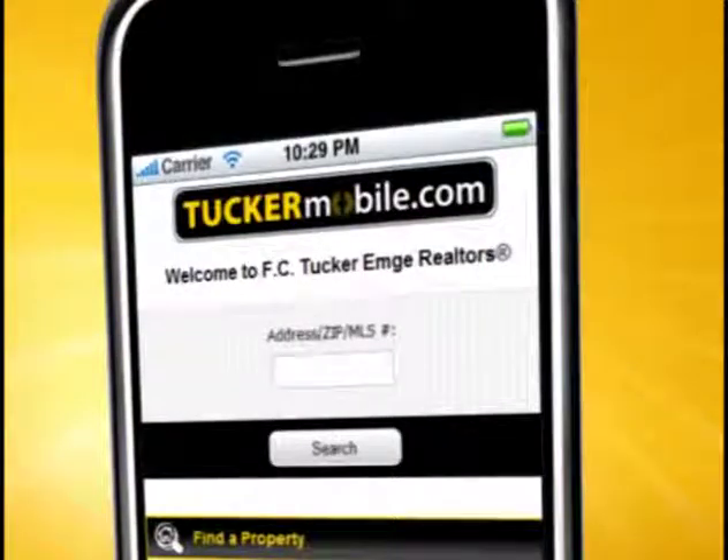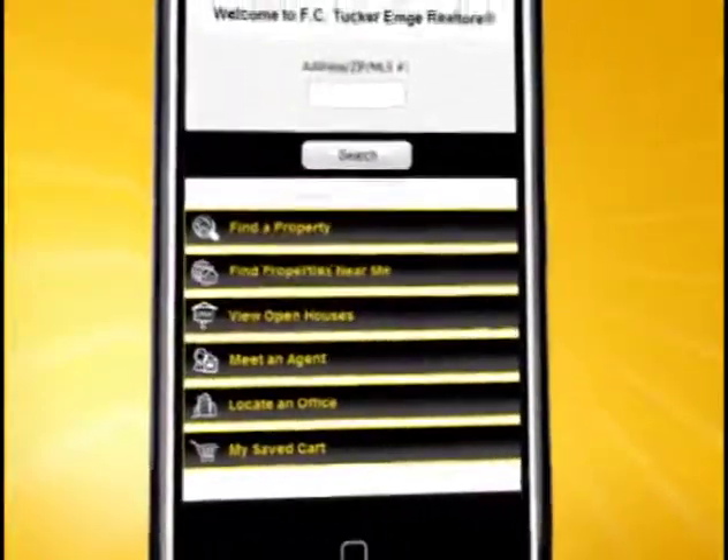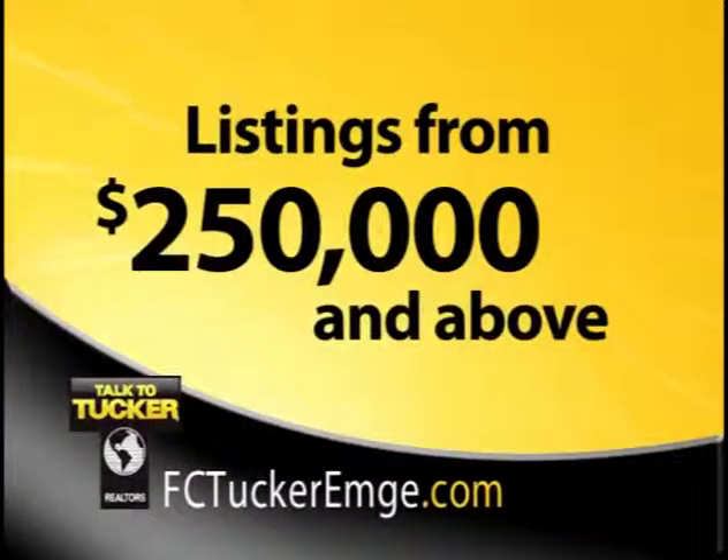Before we see homes over $250,000, I want to remind you to go to TuckerMobile.com on your smartphone. Find information about all of our listings while you're on the go. Simply enter the address, MLS number, or zip code. Next up, homes above $250,000.